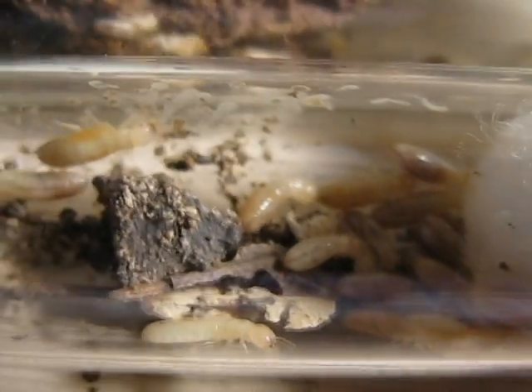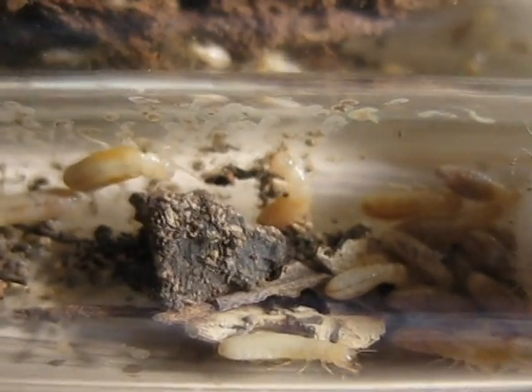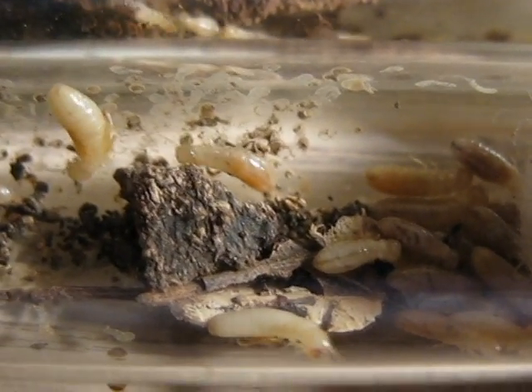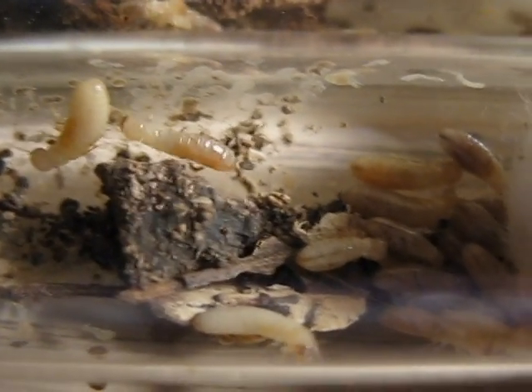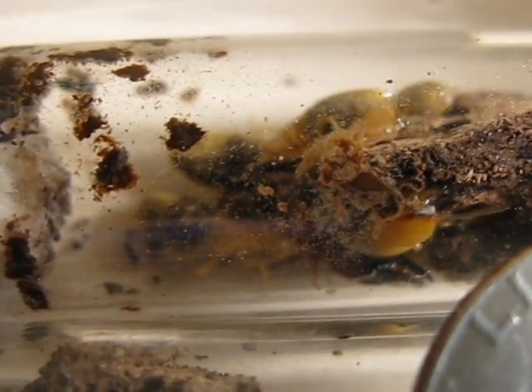I feed these to my ants. These are probably what I'd recommend as the best thing to feed your ants, because ants never turn down termites — I've never once seen an ant turn down a termite. If you can manage, go out there and lift over some logs and rip open some bark and see if you can get yourself some termites to feed your ants. That's what I recommend. Alright guys, this is Antimidation, over and out.